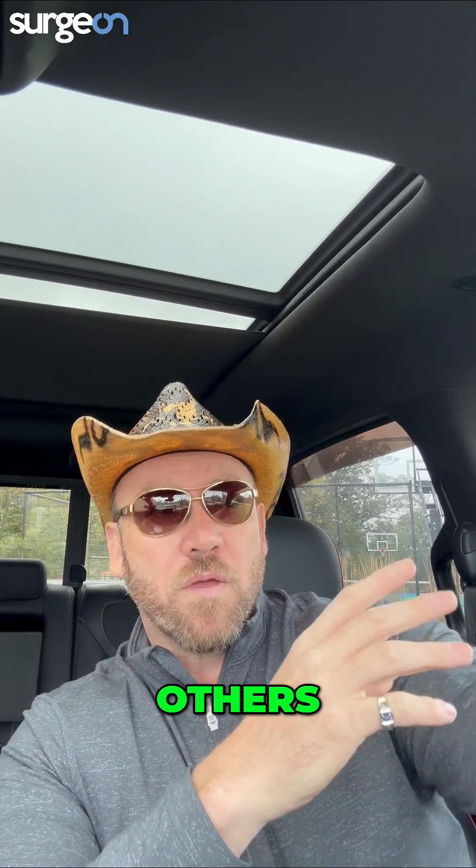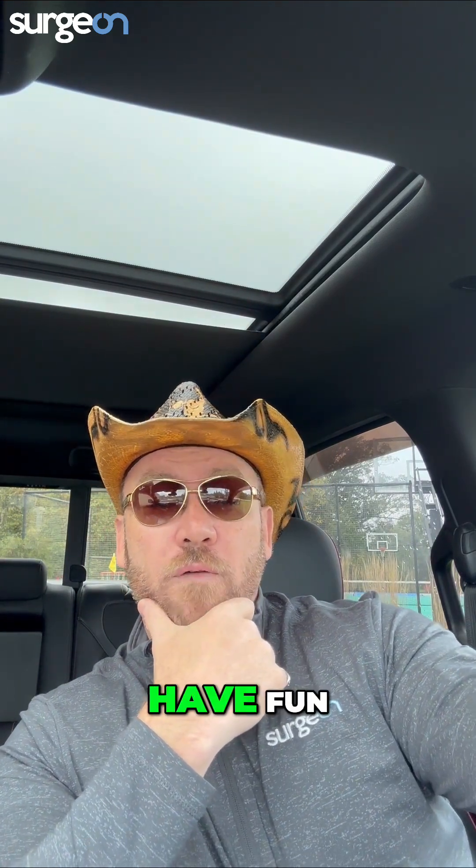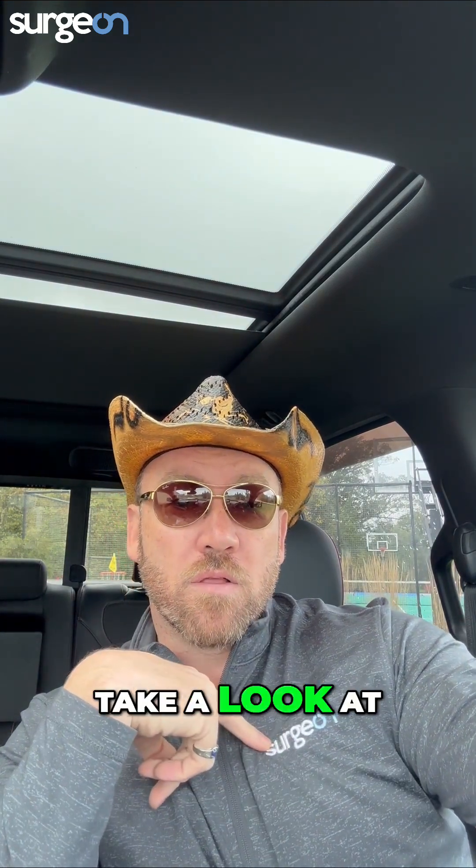Tell me that little tip and trick you know that others may not. I assume some of you probably knew that, but maybe there's something you didn't. Have fun, go Surge On — take a look at the merch store.